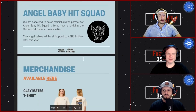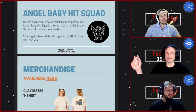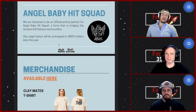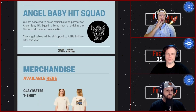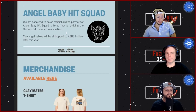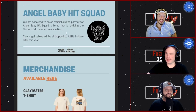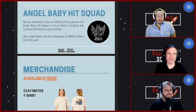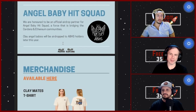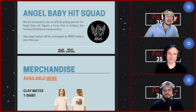They're an official airdrop partner for the Angel Baby Hit Squad — Clay Nation and Claymates will be doing an Angel Baby airdrop later this year. I'm definitely curious to see how Clay interprets the Angel Baby Hit Squad — they'll probably be made of clay. That'll be the first clay I'm getting through that airdrop. A big reason to get into Angel Baby Hit Squad is these partnerships, and securing Clay is right up there with SpaceBuds — shout out to fettuccine and the Angel Baby Hit Squad team.